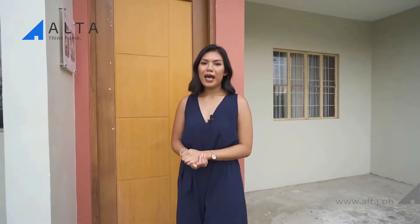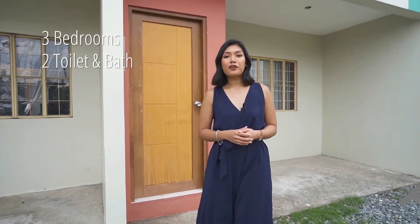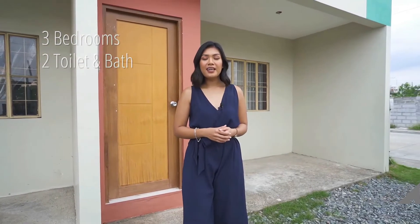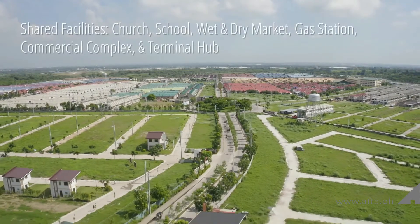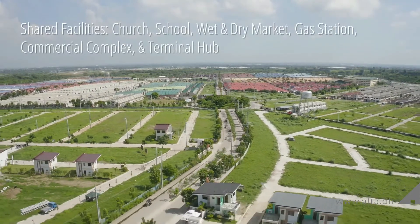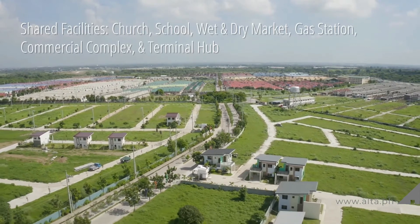And there you have it — the entire tour. Just to recap, Stefania has three bedrooms, two toilets and bath, a provision for parking and a service area. This townhouse is located in the Courtyards at Golden Horizon in Trece Martires, Cavite. What's great is that residents get to enjoy shared facilities like the chapel, the school, the wet and dry market, and soon a gasoline station, a commercial complex, and a terminal hub.